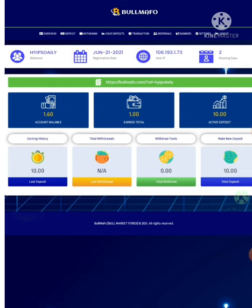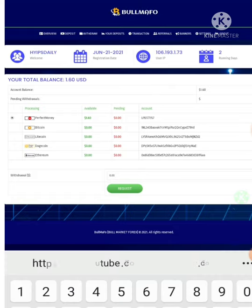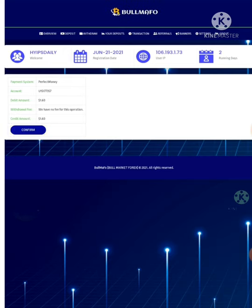I have already deposited $10 here and I have $1.60 in my balance. I simply hit the withdraw button, which redirected me to the withdrawal page. I selected my account balance, changed the amount from 0 to $1.60, then hit request and confirmed.